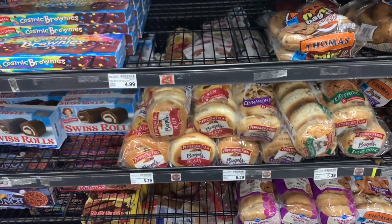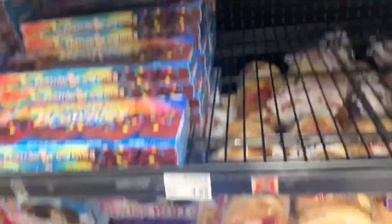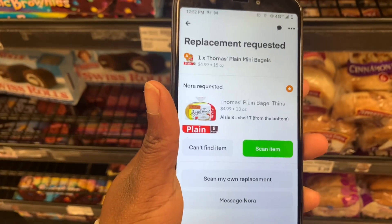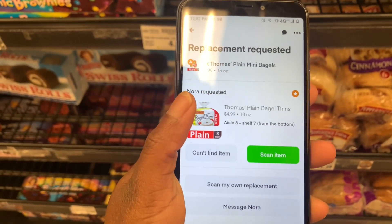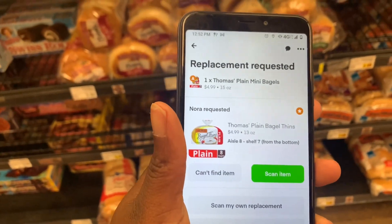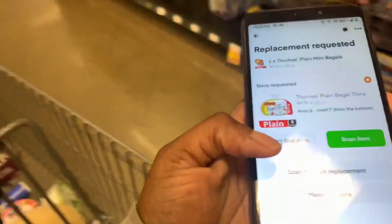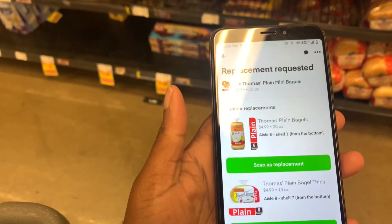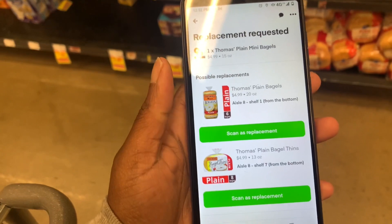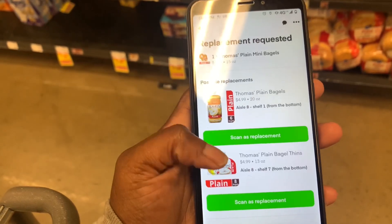I came across another tip: the minis are what my customer ordered but they are out of stock, so you can go and type 'can't find an item.' Now this is the difference — a requested item replacement is what the customer wants as a replacement if you can't find the original. The issue is I can't find that one either — completely out of stock. You then see possible replacements. A requested replacement means you don't have to reach out to the customer; a possible replacement means you should.